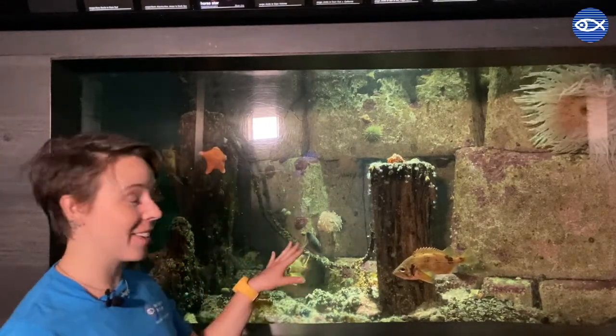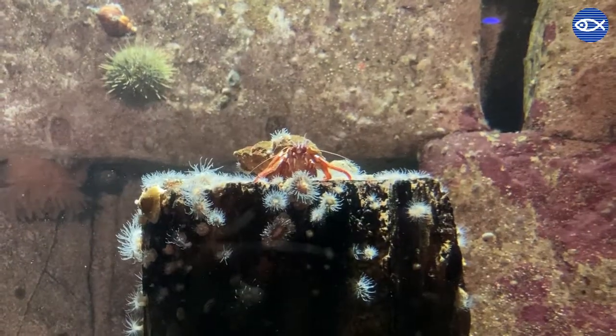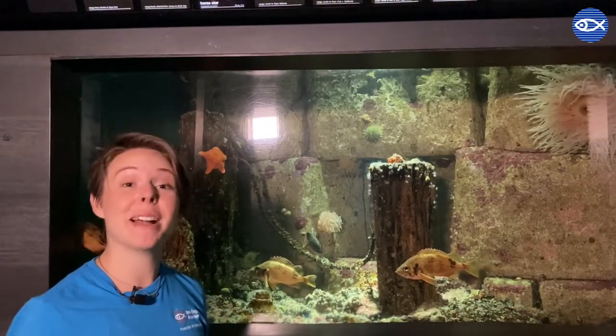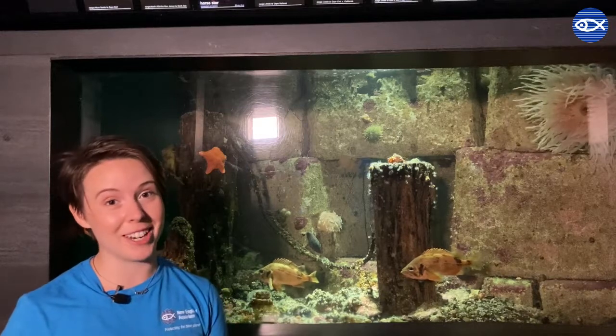The first animal I'd like to introduce you to is a hermit crab. Right here behind me in our northern waters gallery you can see an Acadian hermit crab perched right here atop this log. We also have hairy hermit crabs in this exhibit. You might have also seen Acadian hermit crabs or long claw hermit crabs, which are a bit smaller, on a beach near you if you live around here in New England.